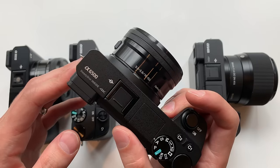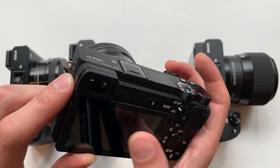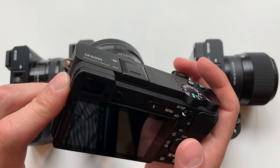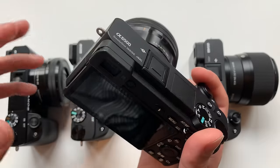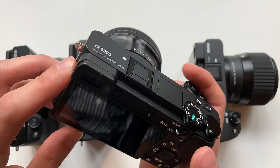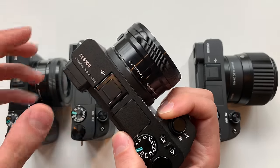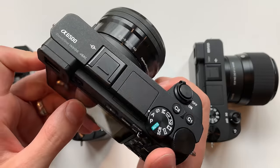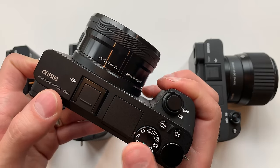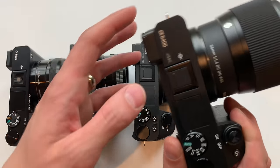I disabled the touch screen on my A6500 because when I put my eye up to the viewfinder, my cheek would touch the screen and the camera would focus on something I wasn't trying to focus on. In theory the touch screen is nice if you don't use the viewfinder. Battery life on the A6500 is about 15% worse than the A6300 and A6000 because of the IBIS and the touch screen.